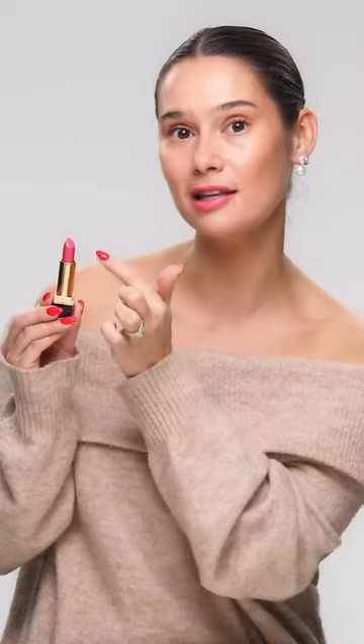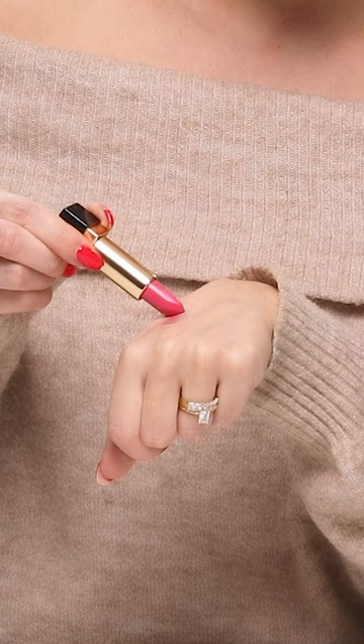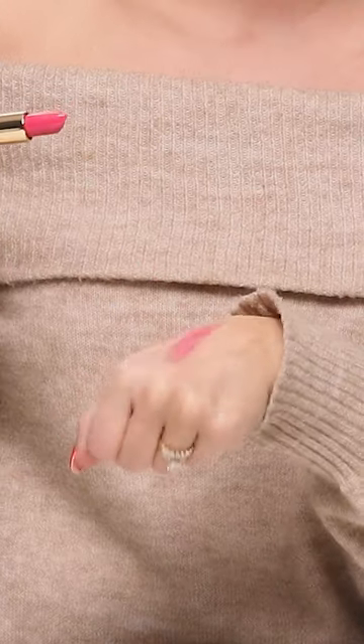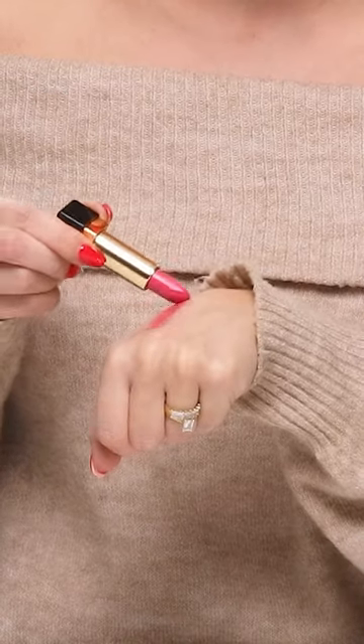It has extra luxe details like the YSL logo embossed into the lipstick bullet, and as you can see, in one easy quick swipe there's loads of colour pigment and it feels really creamy.